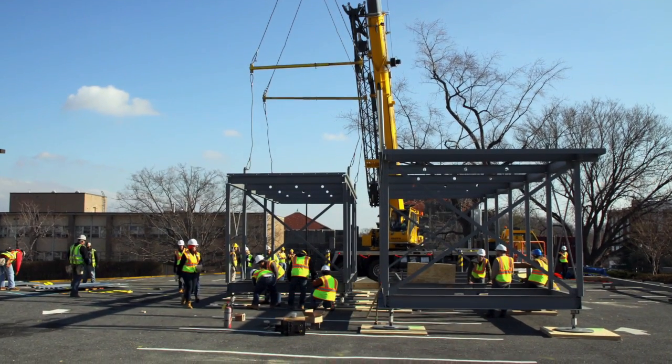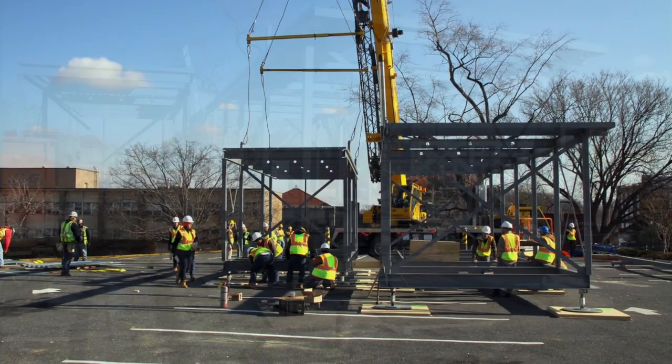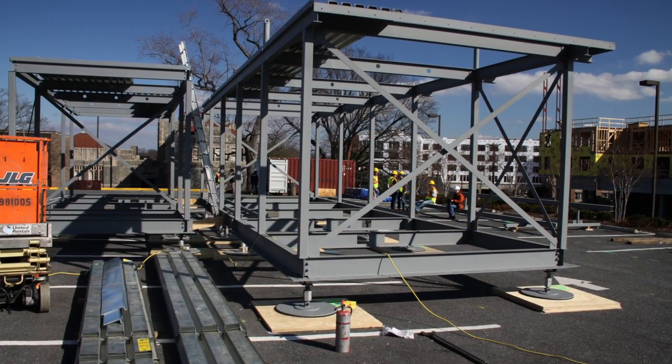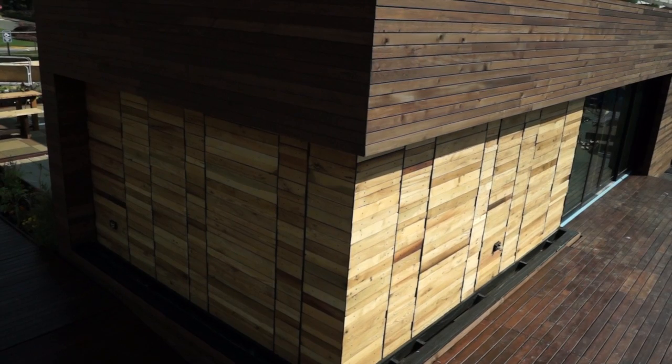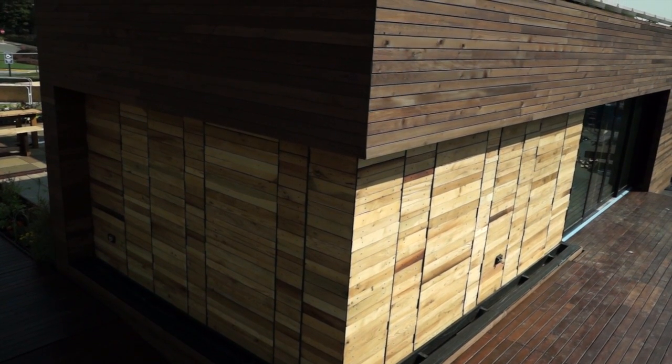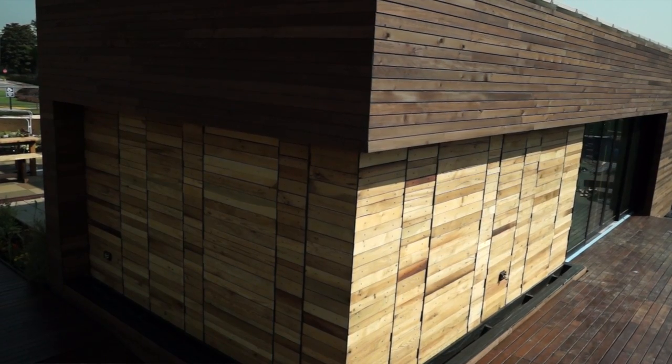Harvest Home's two modules have skeletons of recycled steel that support its cross-country trip and protect the house from earthquakes in California. Structurally insulated panels, high-performance windows, and air-tightening techniques make for an efficient thermal building envelope. The reclaimed wood cladding protects the home from water and vapor penetration.